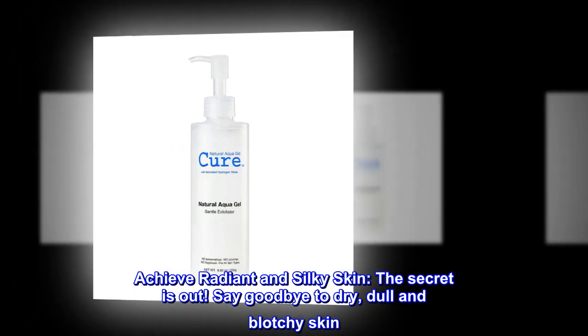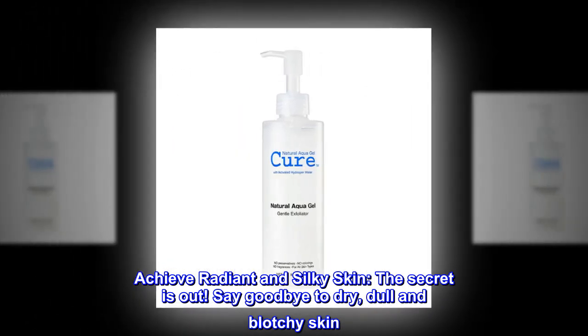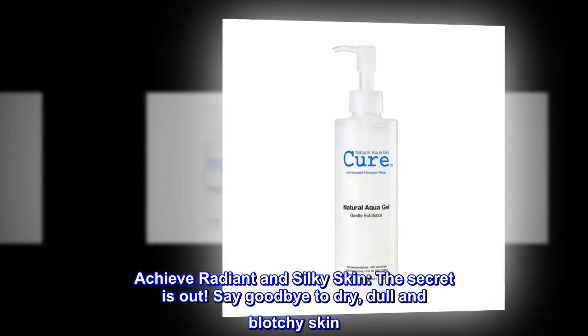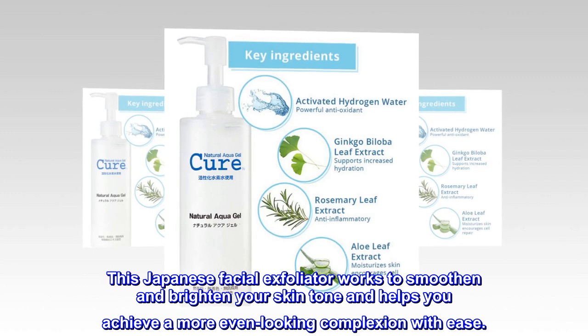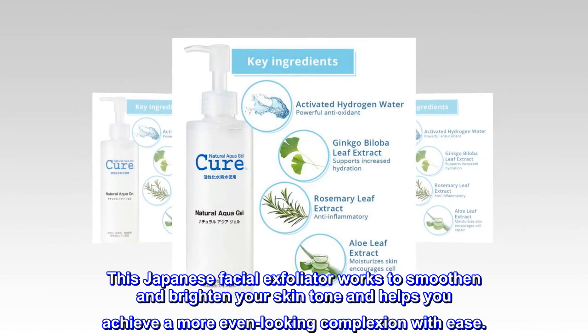Achieve radiant and silky skin — the secret is out. Say goodbye to dry, dull, and blotchy skin. This Japanese facial exfoliator works to smoothen and brighten your skin tone, helping you achieve a more even-looking complexion with ease.